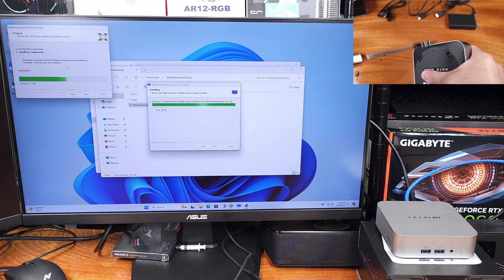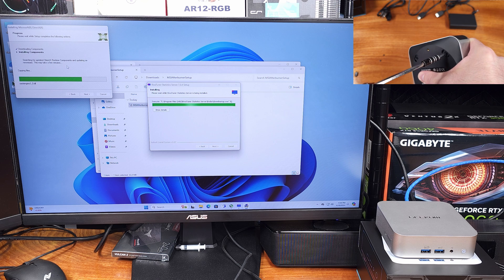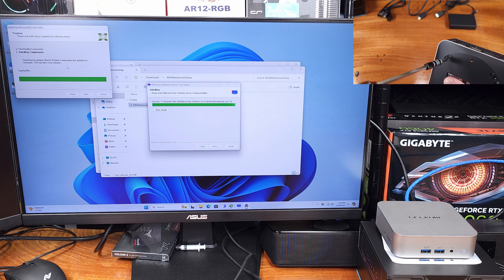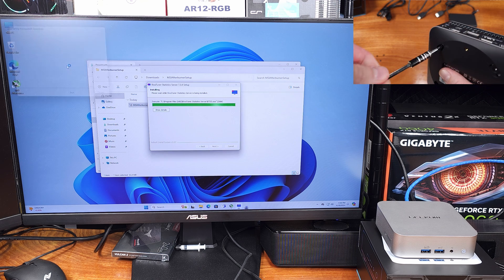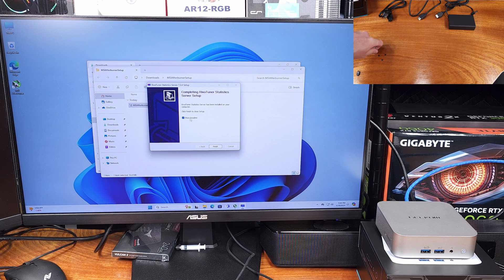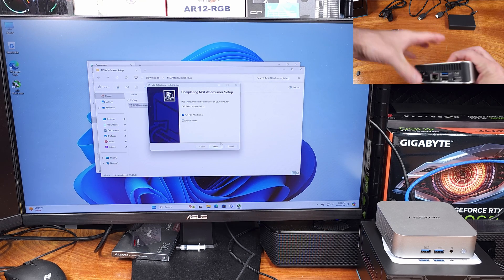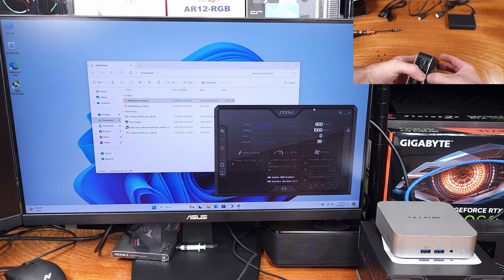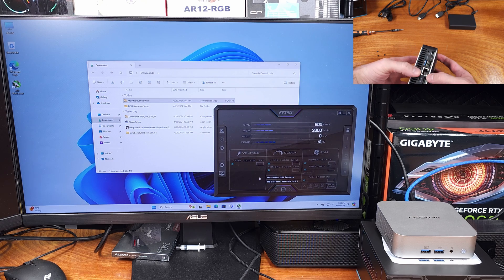I've had pretty good experiences with Geekom so far. In terms of pre-installed software, or junkware as people call it, there is pretty much nothing on this PC. A lot of pre-built PCs, you're going to get some software that you don't want, but in the two that I've seen from Geekom so far, they've been free of all of that — basically just your average Windows 11 image customized with the drivers they need.